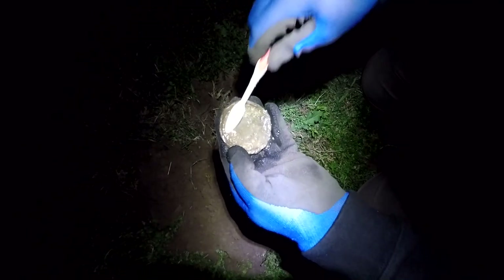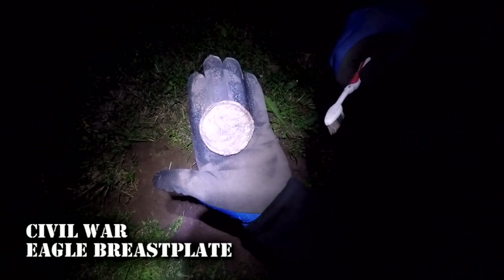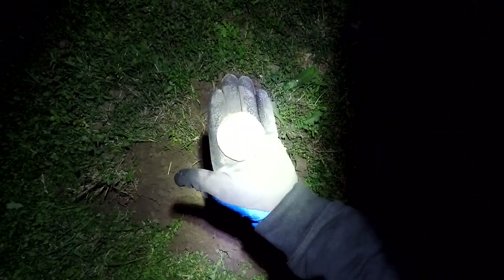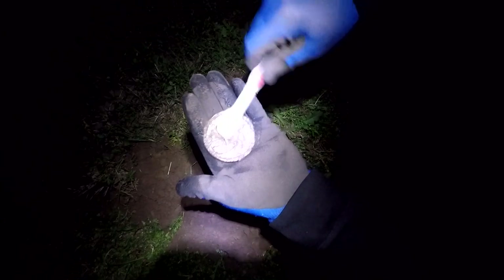Let me put some brighter light on. Terry! Come over here! That is a breastplate — eagle breastplate, folks. Can you see that? I don't know if you can see that on the light or not, but that's what that is.